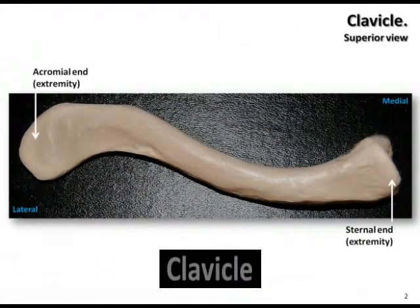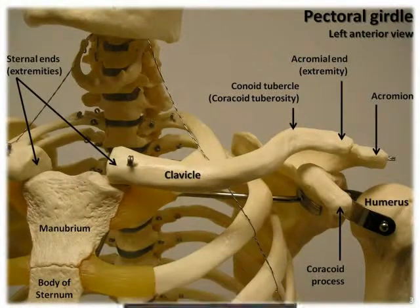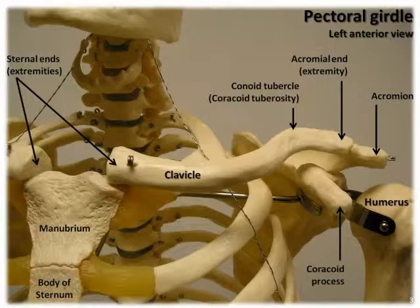This includes the clavicle, or collarbone, and the scapula, or shoulder blade. The pectoral girdle is where the humerus, which is the upper arm bone, attaches to the axial skeleton.